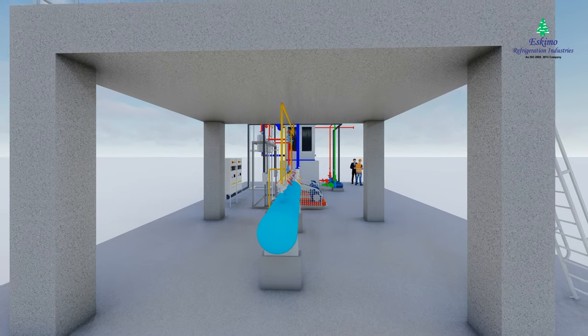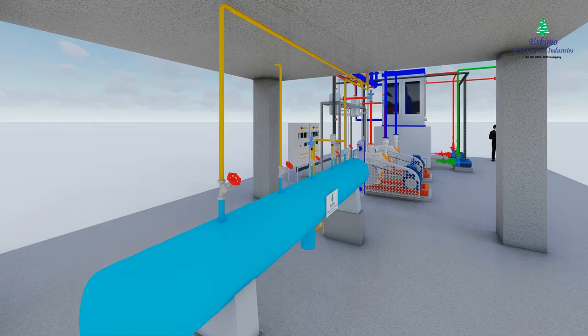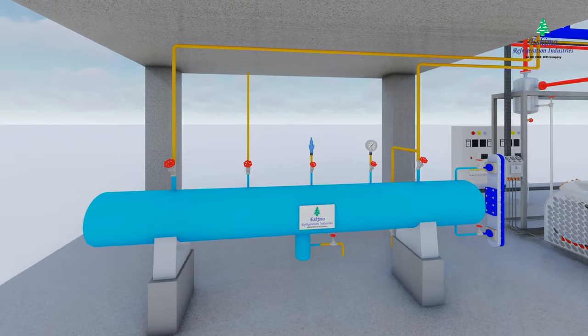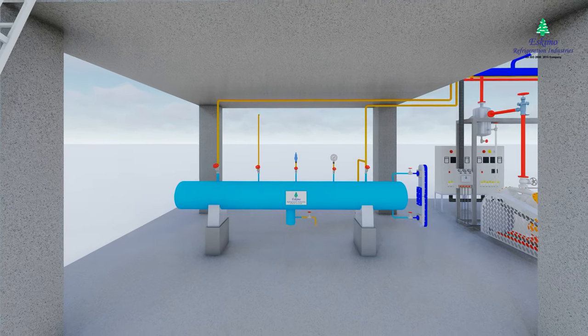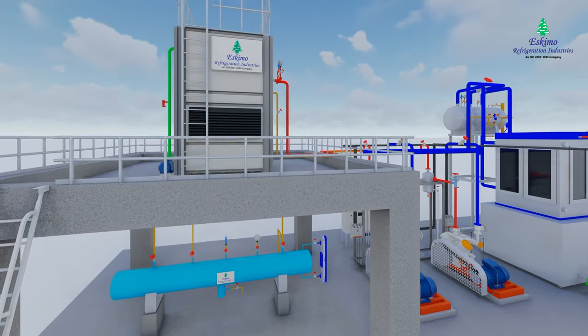The receiver is a storage vessel — a reservoir of liquid refrigerant — that holds any excess that's not in use. This allows it to maintain a minimum head pressure and perform under varying cooling loads, providing a buffer. We will likely find the line running between the receiver and the condenser inlet.